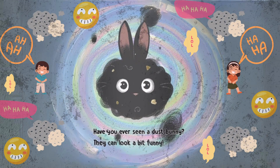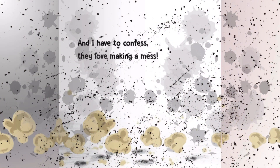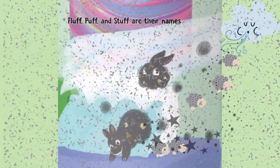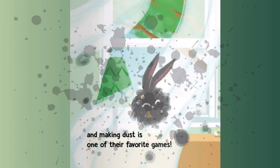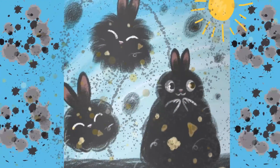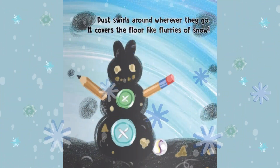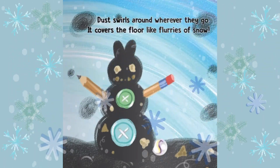Have you ever seen a dust bunny? They can look a bit funny. And I have to confess they love making a mess. Fluff, Puff and Stuff are their names. And making dust is one of their favorite games. Dust swirls around wherever they go. It covers the floor like flurries of snow.